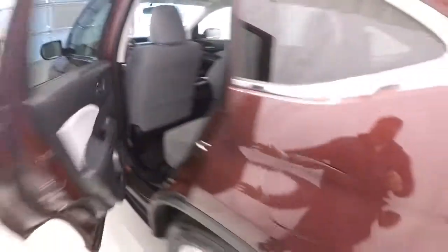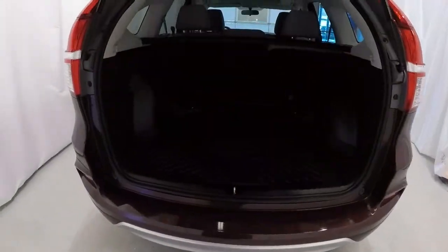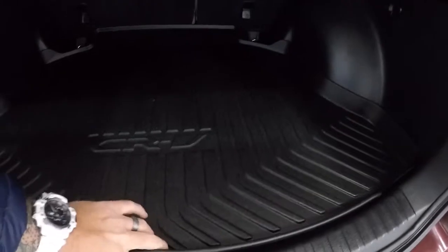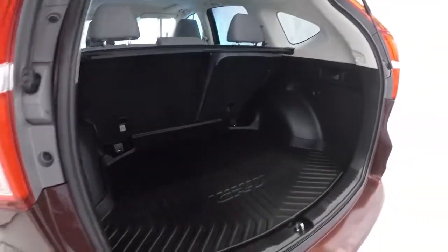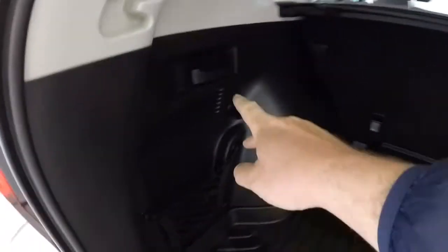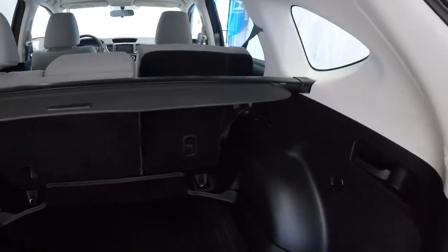Let's take a look in the back. Got a nice protector mat back here. Lift this up and there's the spare tire and jack underneath. And as you can see, carpet's nice and clean. Got the sunshade back here. You can see there's a ton of room in the back of these CR-Vs. There's a handle on both sides — it's going to control your seats. You simply pull that handle and the seats go down.